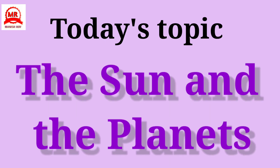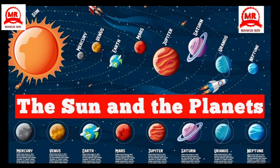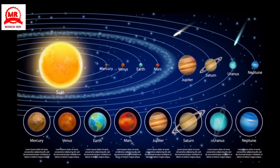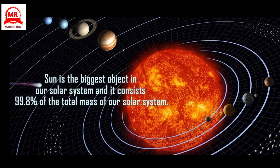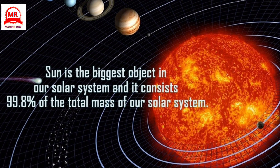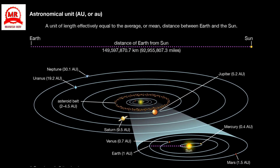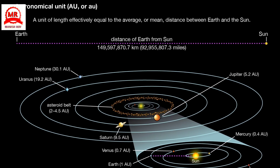The Sun and the Planets. The Sun is the biggest object in our solar system and it consists 99.8% of the total mass of our solar system. The Sun is located at the center of our solar system, and Earth orbits 93 million miles away from it.